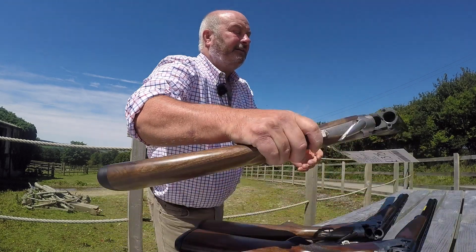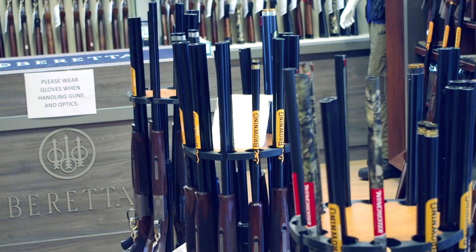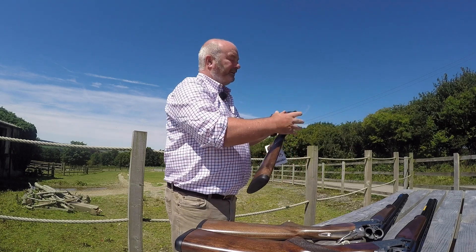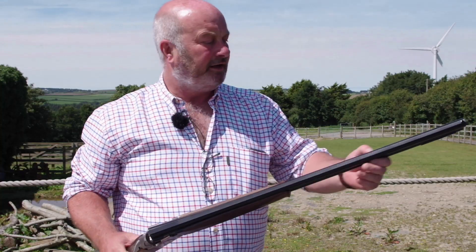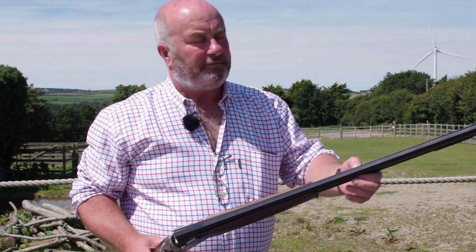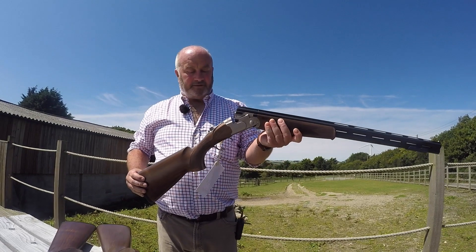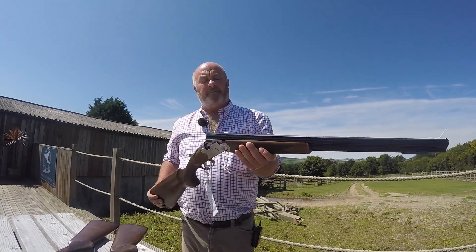This one is a Beretta, very similar to the Silver Pigeon — it's a Beretta White Onyx but as you can see it's a little bit plainer, it's just got the gold Beretta branding, but essentially it is a Silver Pigeon. This is a sporter version so it's got the wider rear ventilated barrels. Good all-round gun and well under your £2000 price tag.